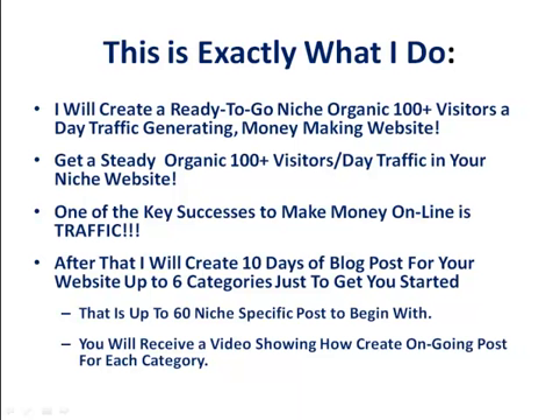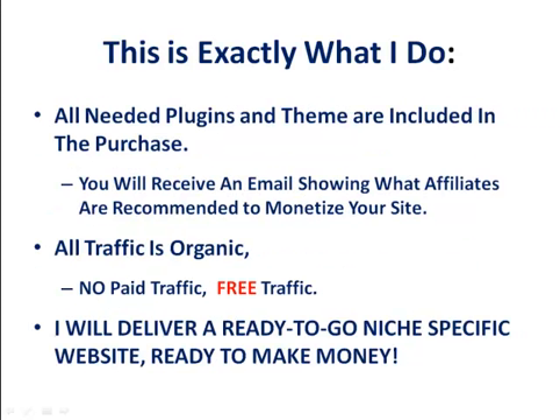Get a steady organic 100 plus visitors a day in your niche website. One of the key successes to making money online is traffic. After I have created your website, I will create 10 days of blog posts for your website, up to 6 categories, just to get you started — that is up to 60 niche-specific posts to begin with. You will receive a video showing how to create ongoing posts for each category. All needed plugins and themes are included in the purchase. You will receive an email showing what affiliates are recommended to monetize your site.